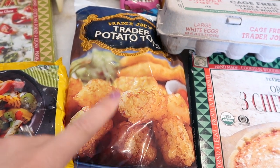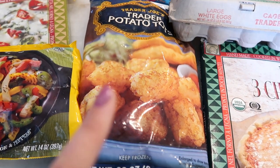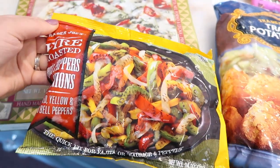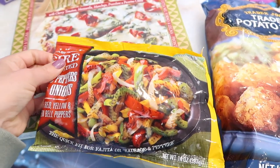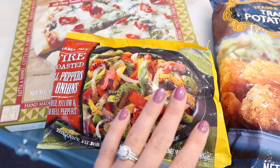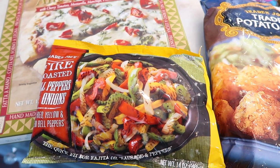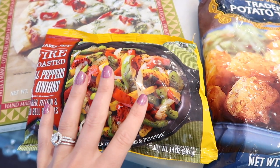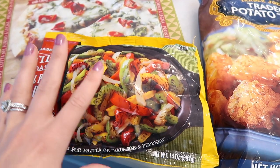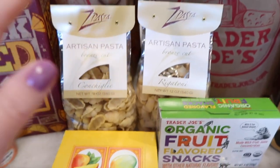If you guys want to see my egg bake recipe I will link it in the description below so you can click on it and watch it. It's delicious, trust me — so good and so easy. One of the last frozen things I grabbed were the fire roasted bell peppers and onions. I love this mix; it's so convenient to have, especially when it's hard to run to the store every few days. I've been relying on some frozen items that are nice to have on hand.